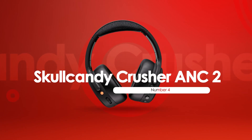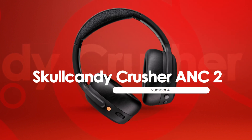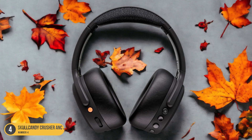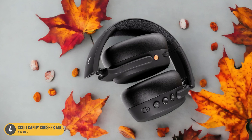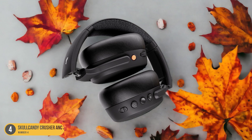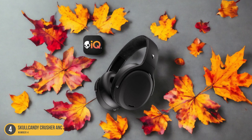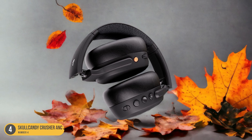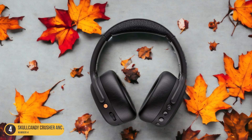At number 4, we have the Skullcandy Crusher ANC2 Bass Enthusiasts. The Skullcandy Crusher ANC2 caters to bass enthusiasts with its unparalleled bass quantity and power, setting a new standard for deep, immersive audio experiences. These headphones deliver a bass-heavy sound profile that's truly overpowering and all-encompassing. The Crusher ANC2 is designed to provide a monster bass experience that will satisfy even the most ardent bass heads. With its adjustable sensory bass technology, users can customize the level of bass to suit their preferences, whether they prefer a subtle rumble or a full-blown bass assault.